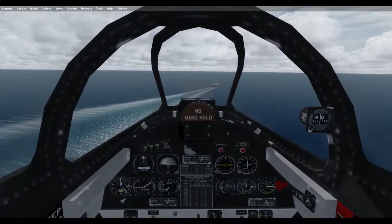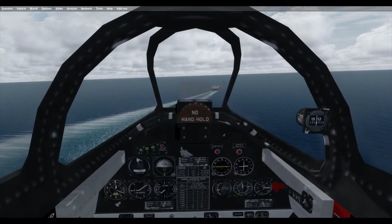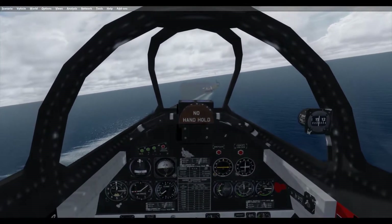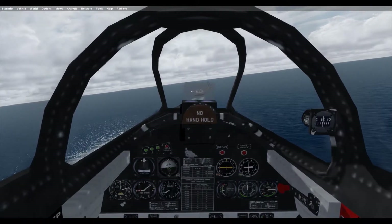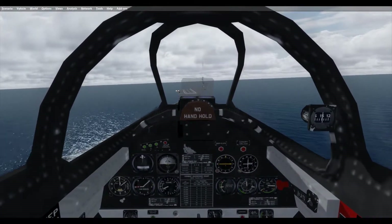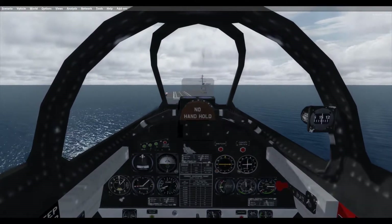On 4 May 1958, the Grumman TF-9J Cougar two-seat trainer took over duties as the Navy's advanced jet trainer, and the T-2V moved to the all-jet basic training program at Pensacola. The Navy was happy to finally have a two-seat jet aircraft for carrier training and was pleased with the rapid and significant reduction in the accident rate of carrier jet fighter pilots.